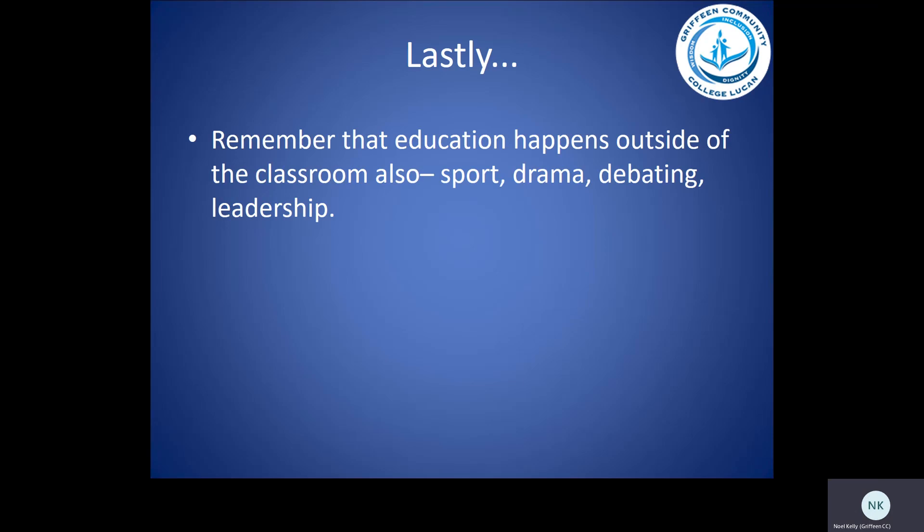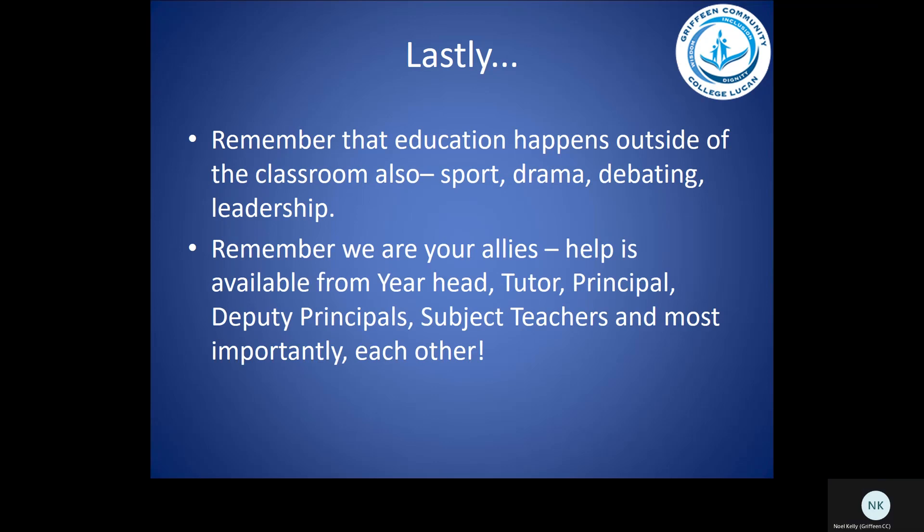Remember that education happens inside the classroom. So also for your Leaving Certificate, get involved in sports, drama, debating, or any leadership programs such as the Student Council. Remember that your teachers are your allies. Help is available from your year heads, your tutors, your principal, your deputy principal, subject teachers, and most importantly from each other.